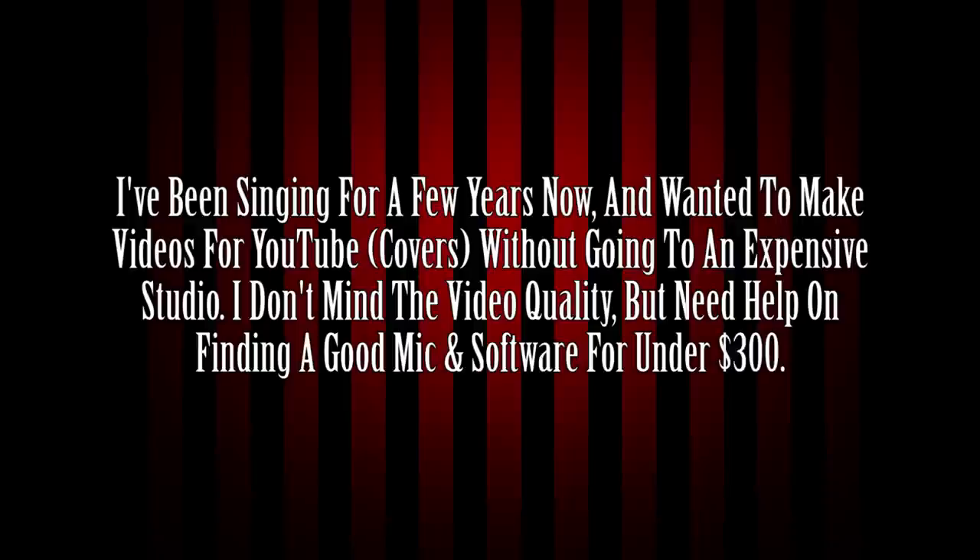Leave a comment below and tell me the coolest thing that you got for Christmas. Next question: I've been singing for a few years now and wanted to make videos for YouTube covers without going to an expensive studio. I don't mind the video quality but need help on finding a good mic and software for under $300. Well, good for you for deciding to make that step and start posting videos on YouTube — it can be a daunting thing, so congrats on that.